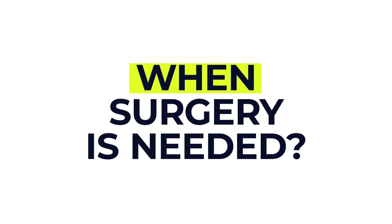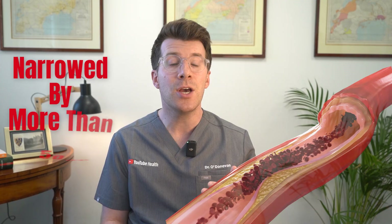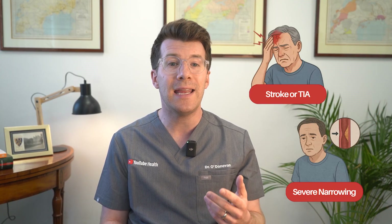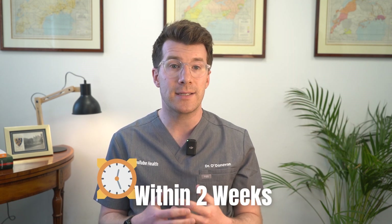When is carotid endarterectomy needed? Surgery is usually recommended if your carotid artery is narrowed by more than 50% and you've recently had a stroke or TIA, or tests show that you've got severe narrowing even without symptoms. The procedure is ideally done within two weeks of your symptoms starting. It's not recommended if your artery is only mildly narrowed — 0–49% — or completely blocked, as the risks of surgery may outweigh the benefits.